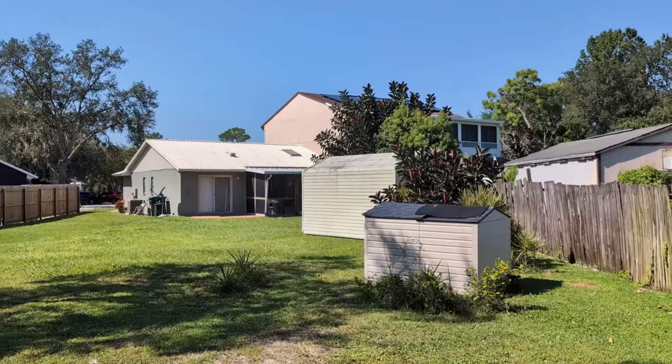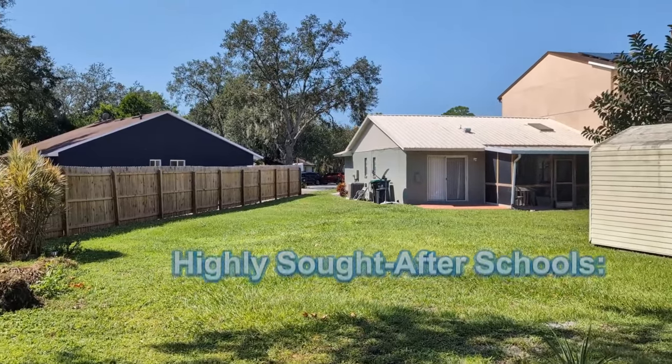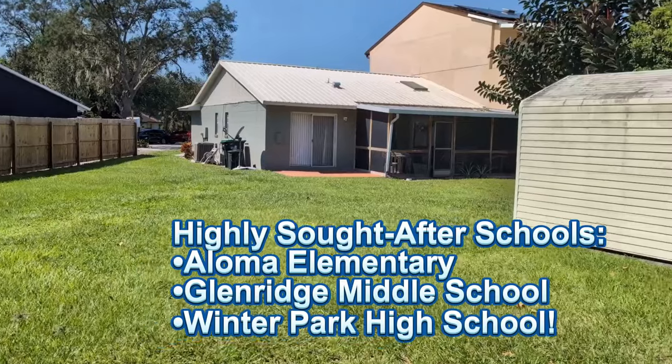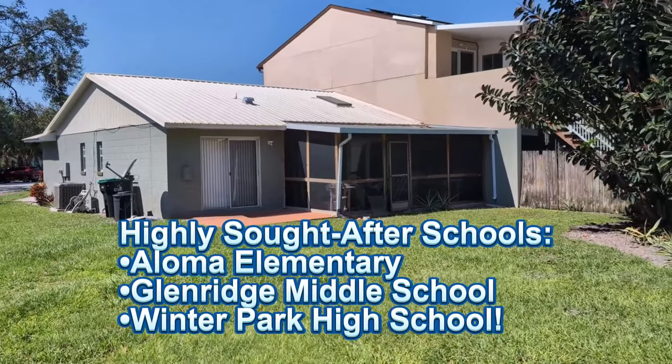Speaking of the kids, everyone says you can find me a nice affordable place with a big yard, but the schools aren't good. Well, let me tell you about the Winter Park schools: Loma Elementary — highly sought after — Glen Ridge Middle, Winter Park High School — one of the top-ranked high schools in the state of Florida. That's what you want.